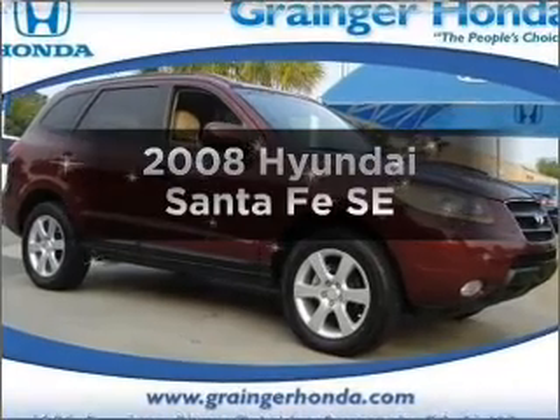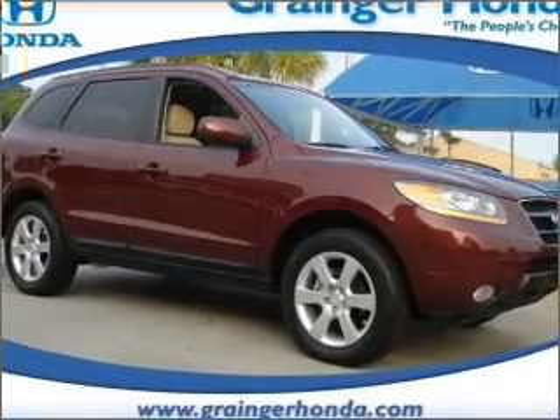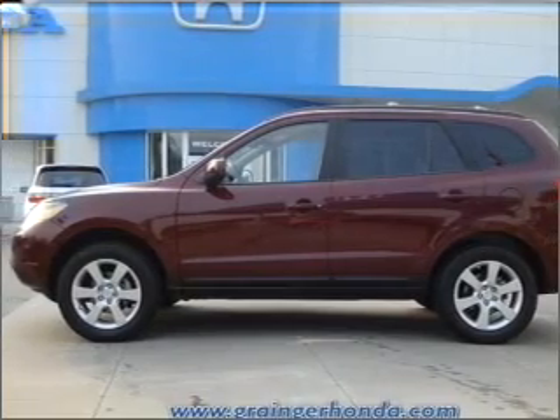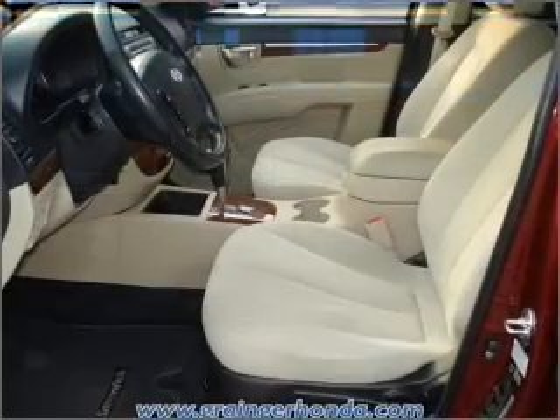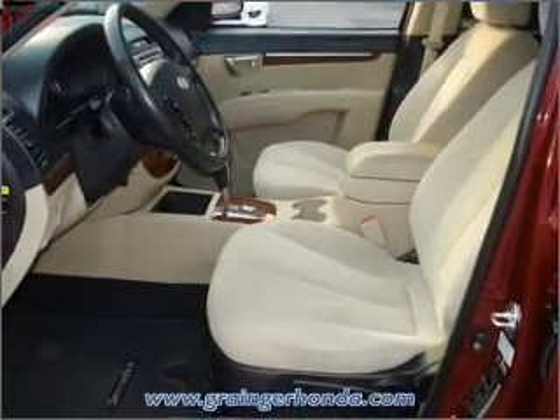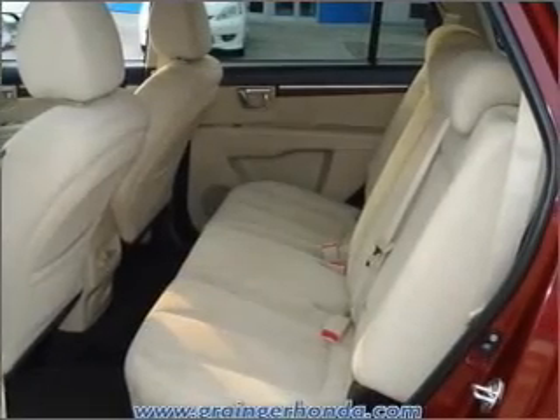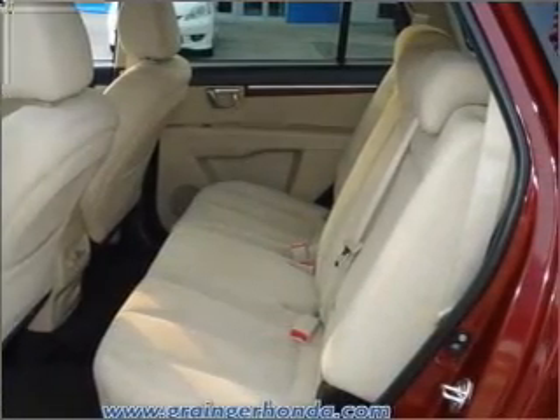Presenting the 2008 Hyundai Santa Fe. If you're looking for a first-rate auto, this one could be yours today. With a reliable six-cylinder engine that responds smoothly to its five-speed automatic transmission. Premium wheels give a more luxurious look. The anti-lock braking system will keep you safe on the road.